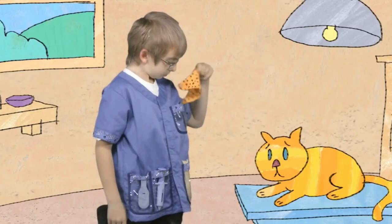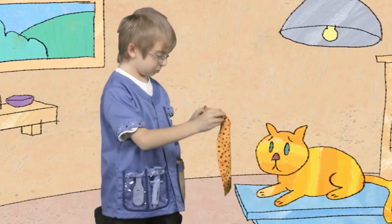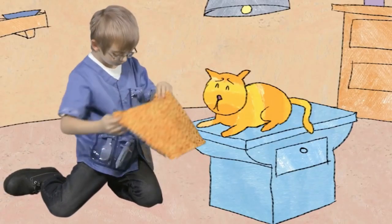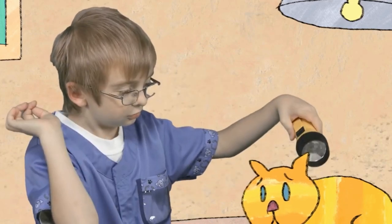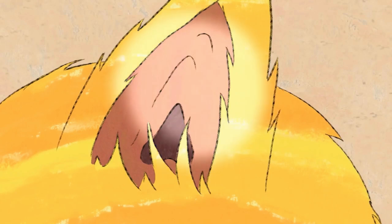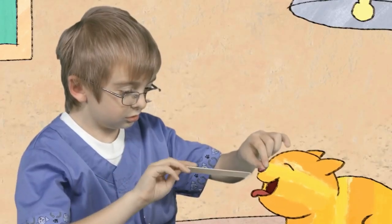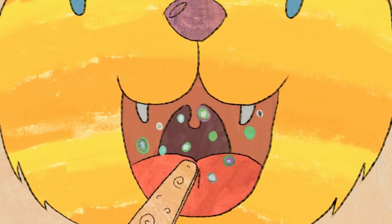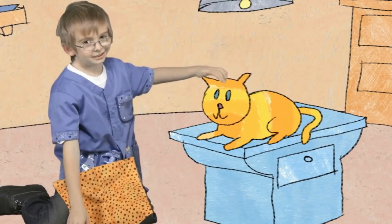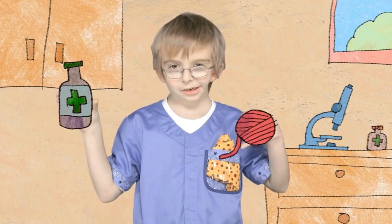Poor kitty's not feeling well. Pets can't tell me what's wrong, so I have to examine them. I'd use my flashlight to look inside the kitty's ears and inside the kitty's mouth. That kitten has a cold. I would send the kitten home with some medicine and even a little cat toy.